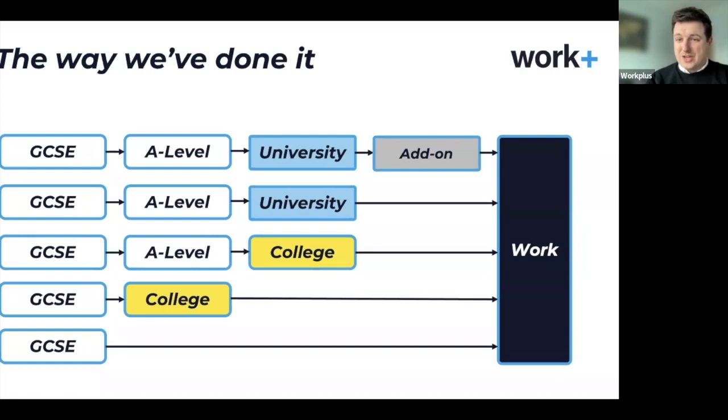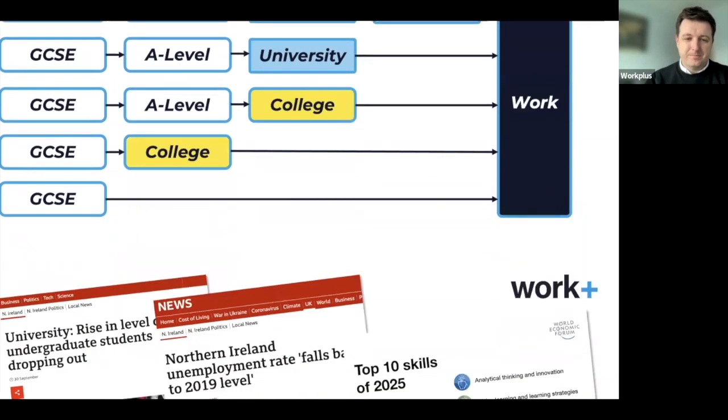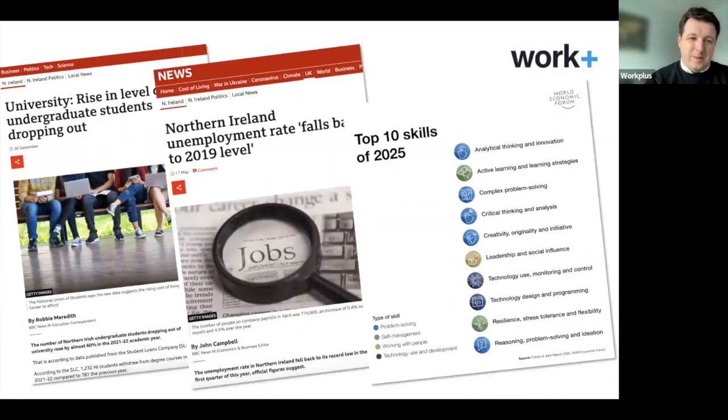Once we think about the transition between school and work, apprenticeships are also open to those who are career changers. Over the last few months, we've picked up on a couple of headlines. The first is that in the last year, there's been a 60% increase in the number of first-year students at university dropping out of their courses — a lot to do with grade inflation, but also many finding that university full-time is not the right choice for them.